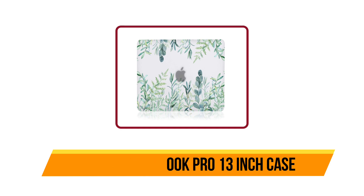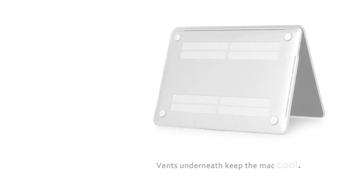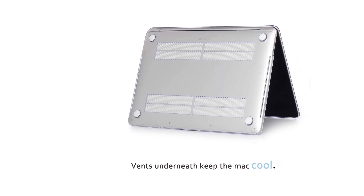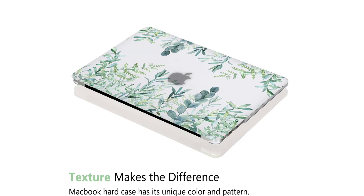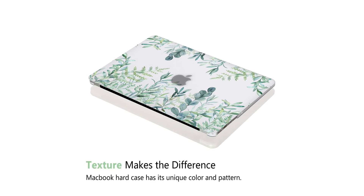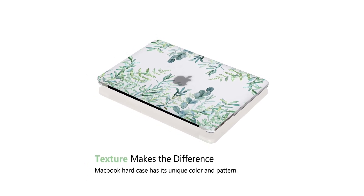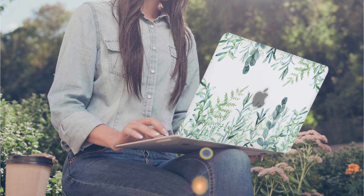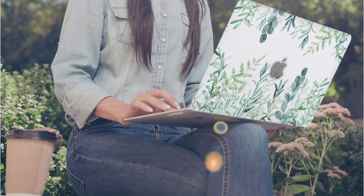Our last choice is the iDonzon MacBook Pro 13 inch case. It is a great choice for anyone who needs a case for their laptop. The material is soft and easy to clean. It fits perfectly on the MacBook Pro 13 inch. There are plenty of holes to allow heat to escape, and the rubber feet ensure that the case doesn't slip around on the desk.